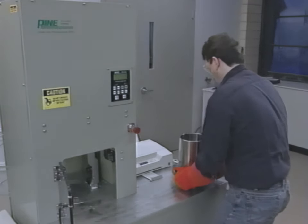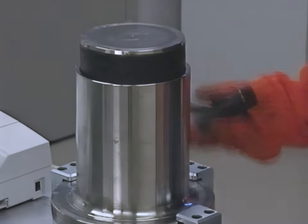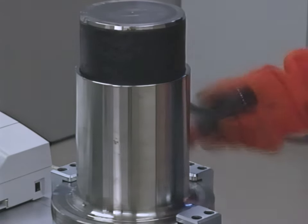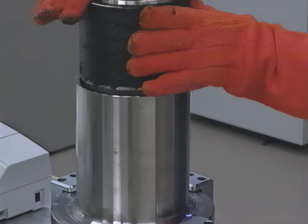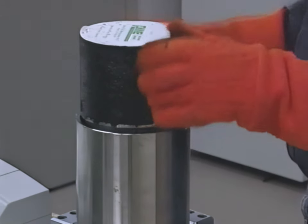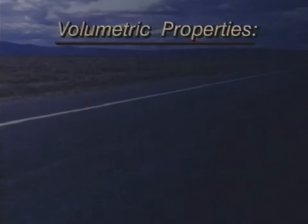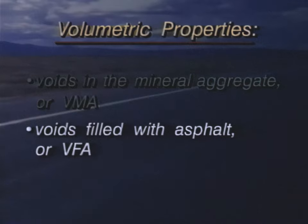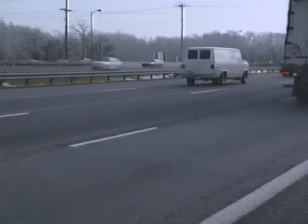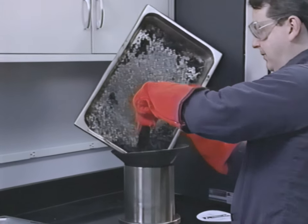Upon completion of compaction, the specimen is removed from the mold. The volumetric properties of the mixture are calculated and the data are analyzed to determine which aggregate blend provides the optimum aggregate structure. Volumetric analysis is an integral part of most mix design procedures and is at the core of the SuperPave system. Extensive studies have shown that volumetric properties are directly related to performance. Volumetric properties include voids in the mineral aggregate (VMA), voids filled with asphalt (VFA), and air voids. Controlling the volumetric properties in the field will ensure that the pavement will perform as expected. The optimum asphalt binder content is then determined for the selected aggregate structure.